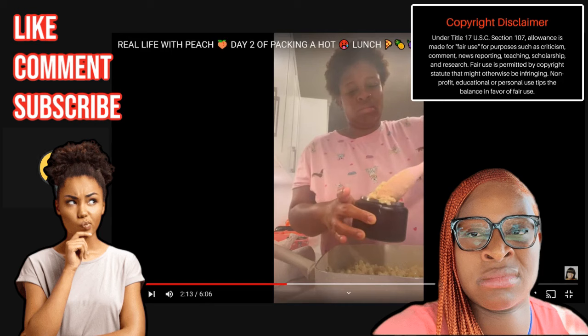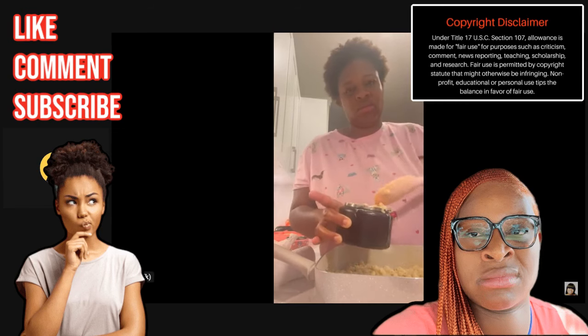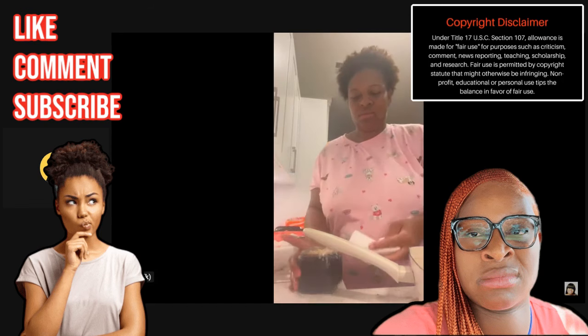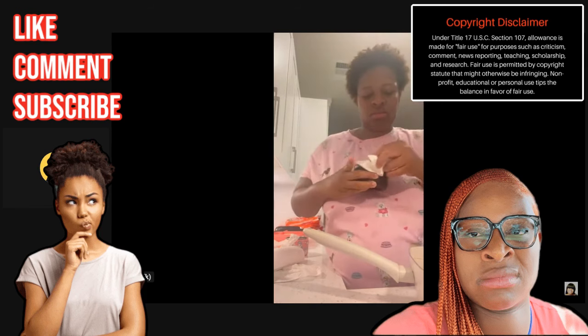Once the macaroni was done, she dumped out the boiling hot water and started adding the macaroni. For those of you thinking about purchasing this lunch box - get it. Guys, remember we were watching Jazzy pack the lunch? I feel like she had those same exact containers that Peach has - the warming containers. Let me know if those are the same containers. She was able to put four big scoops of macaroni in the little canister - it looks small but it can fit a lot.